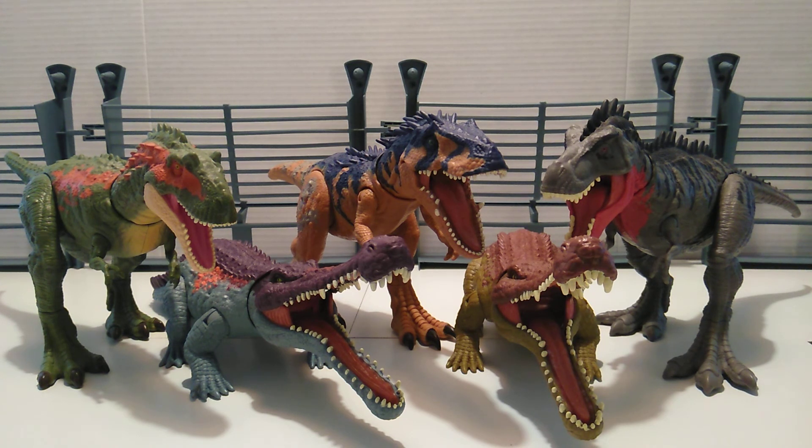I hope y'all enjoyed this video. Let me know down in the comments what you think of this review. What is your favorite out of the whole Massive Biters line? Do you like the Alberto, the Sarco number two, the Ceratosaurus, Sarco number one, or the Tarbo? And out of the three Albertosauruses, which do you like — the light blue one, the original, or the Massive Biters green one? Words of wisdom: buy what you love and not what you like, because if you buy what you like, you will always end up getting rid of it. I'll catch y'all later.